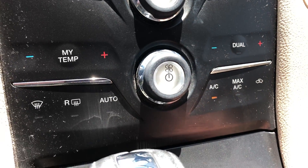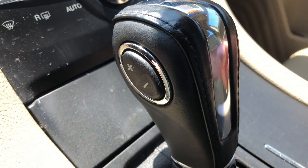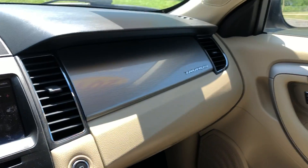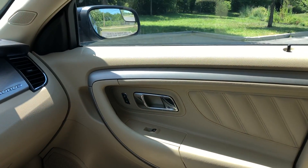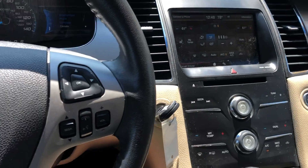AM FM CD audio. Leather-wrapped shift knob with a manual shift option. Just a really nice car — a lot of space, great value. So stop by ARJ's and check this one out.